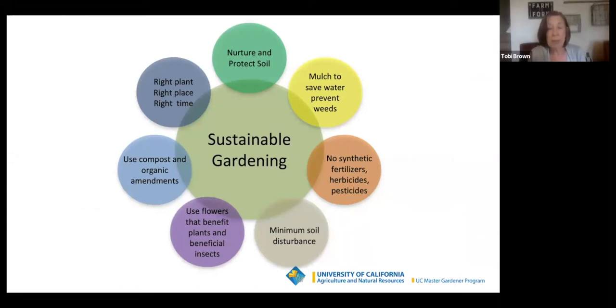We are Master Gardeners and we garden sustainably. We plant the right plant in the right place at the right time. Aren't you glad you haven't planted your tomatoes with the weather like it is right now? We nurture and protect the soil, mulch to save water and prevent weeds, and don't use synthetic fertilizers, herbicides, or pesticides. We practice minimal soil disturbance because lots of the great stuff in your soil that's helping everything grow is alive. We use flowers that benefit plants and beneficial insects, and we use compost and organic amendments.